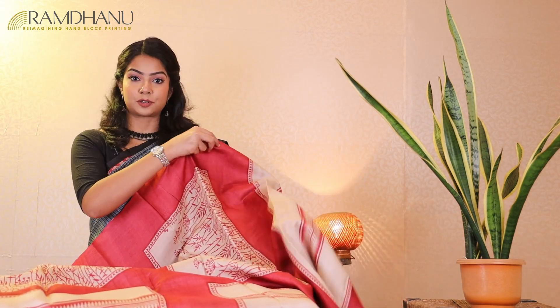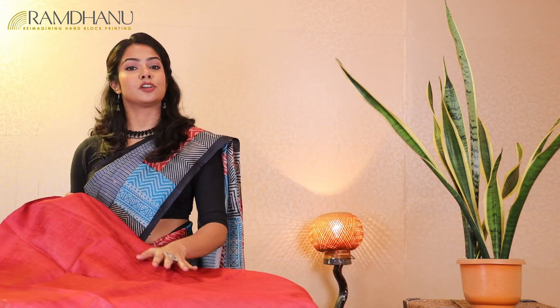This traditional festive saree is very trendy. This saree comes with a red blouse piece which will make your look even more gorgeous.